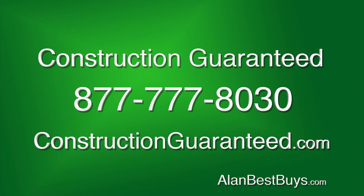Call Construction Guaranteed at 877-777-8030. They serve all of Southern California. ConstructionGuaranteed.com — they'll come to your home for a free consultation.